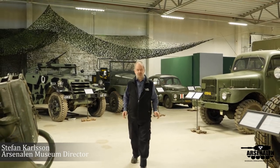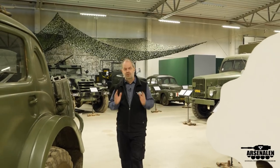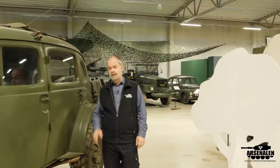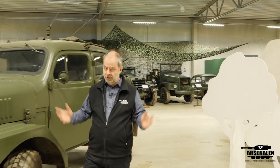Welcome to Arsenalen, the Swedish Tank Museum. Today it's Volvo day. I will show you a vehicle — a world-unique, very advanced vehicle. Only seven were built, and out of these seven, there are only three remaining vehicles. Let's have a look.